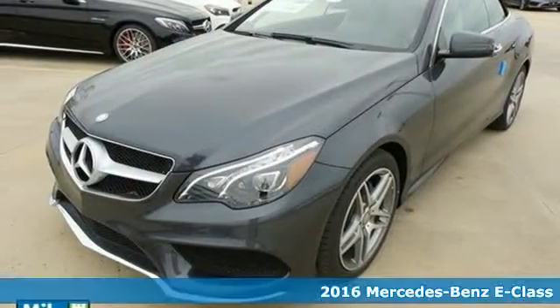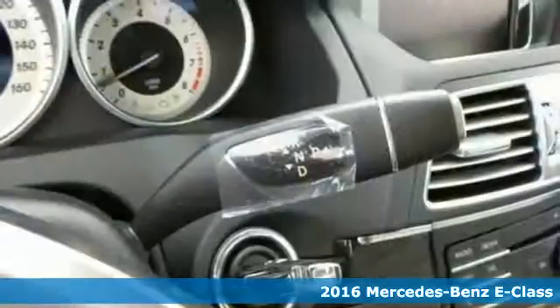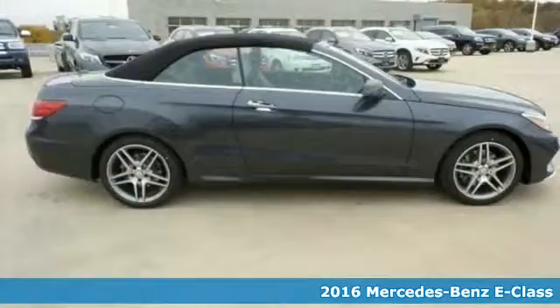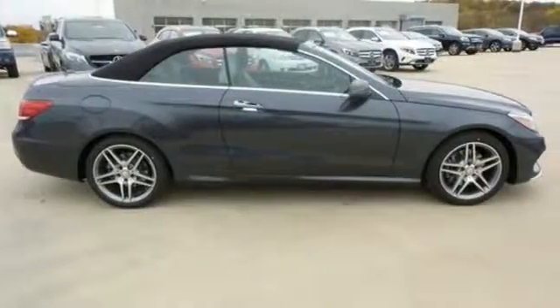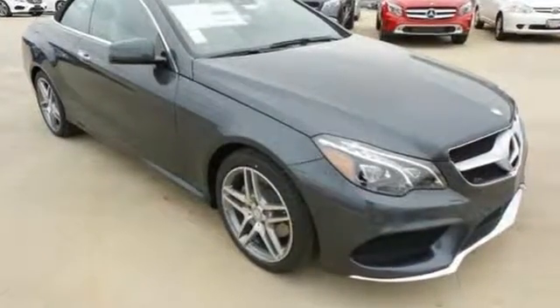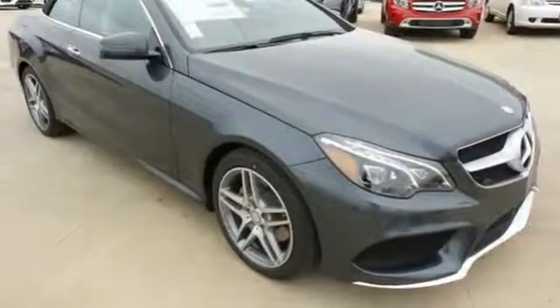It's a 2016 Mercedes-Benz E400 Cabriolet. E equals 2 plus 3 plus 4 — two turbos, a three-layer power soft top, and four individually contoured seats — with the answer always arriving at one mission: the joy of driving.